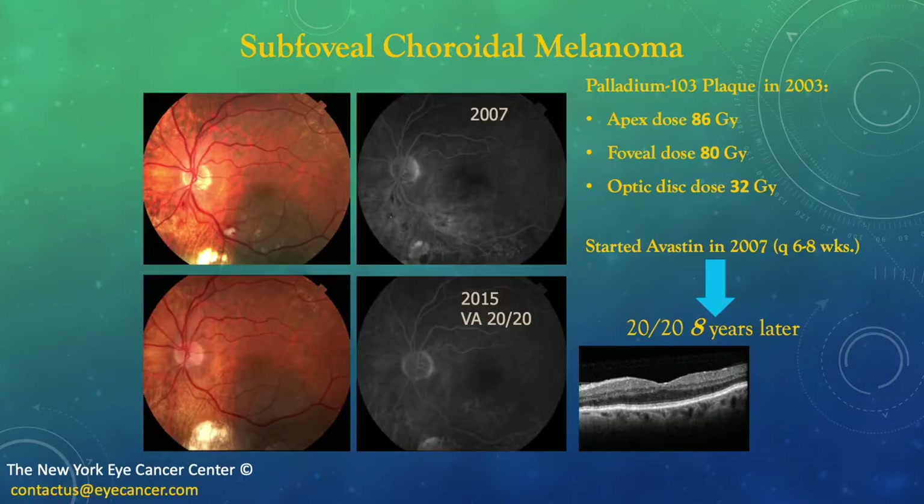Here we have a sub-foveal choroidal melanoma treated with palladium-103 ophthalmic plaque brachytherapy in 2003. The fovea dose is in excess of 50 gray — in fact, 80 gray. Treatment with Avastin was started in 2007, and he was given injections every 6 to 8 weeks. Eight years later, in 2015, he was 20/20. Unfortunately, he moved to Italy, and I hear he's doing quite well, but I do not get periodic follow-ups.